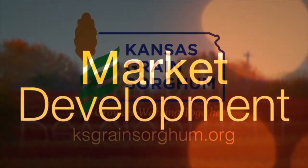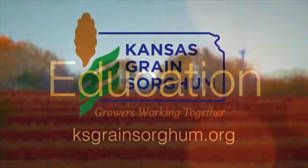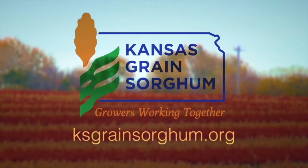We'll be right back. Learn more at ksgrainsorghum.org.